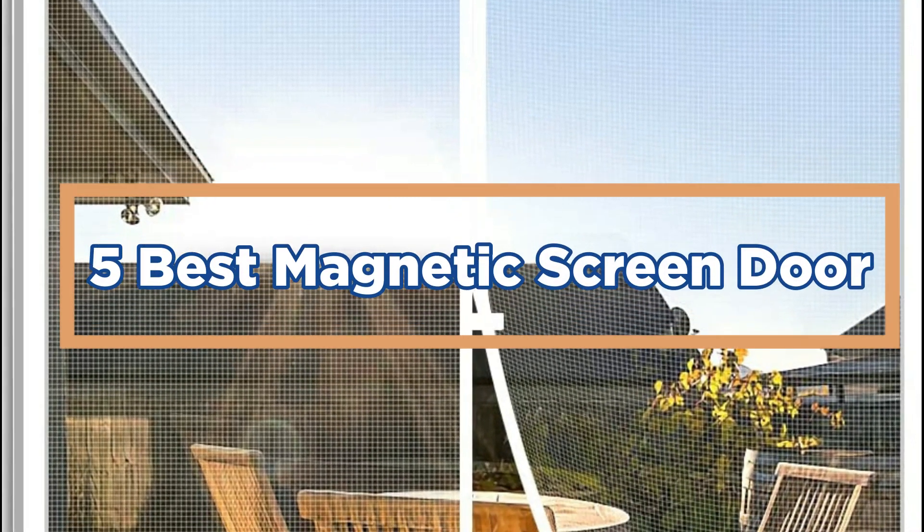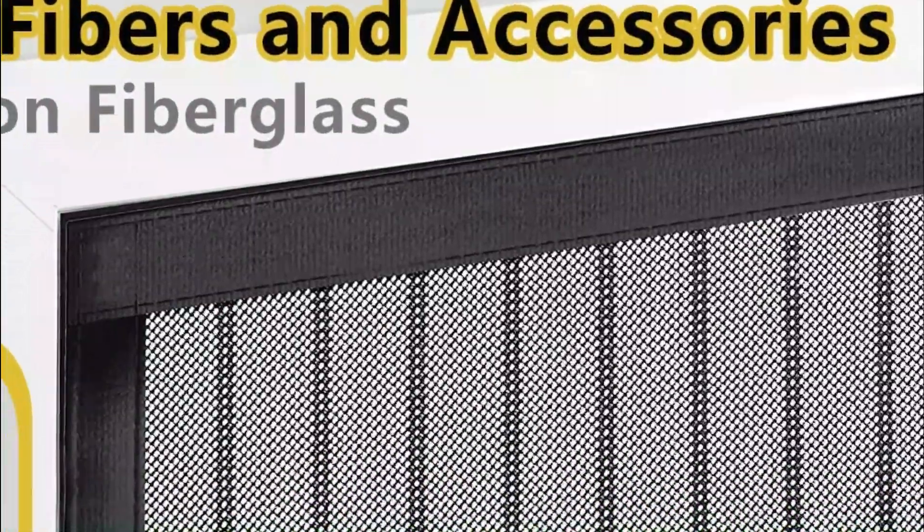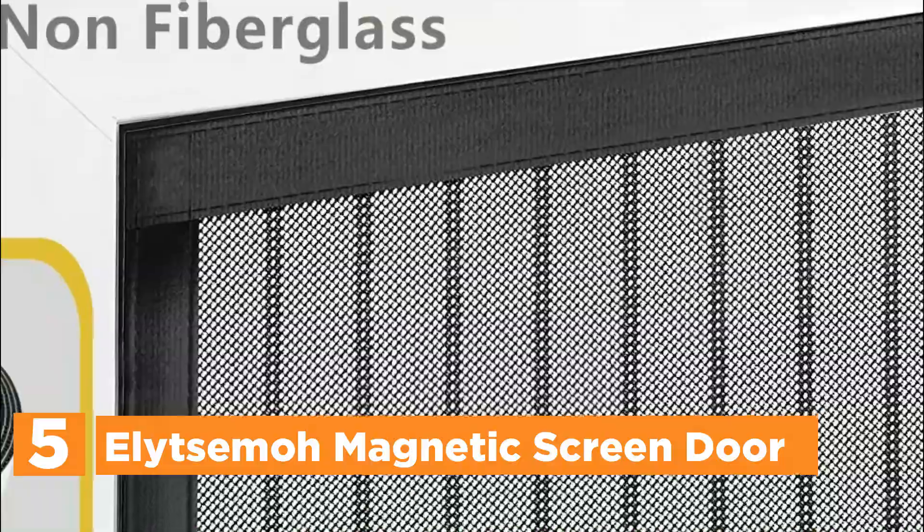In today's video, we will show you the top 5 best magnetic screen doors. Starting our list at number 5, the Illitsimo Magnetic Screen Door.